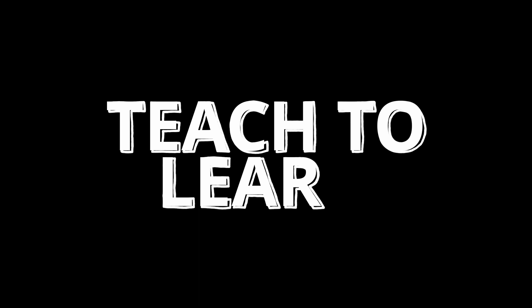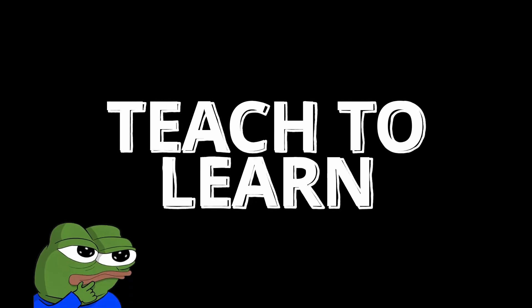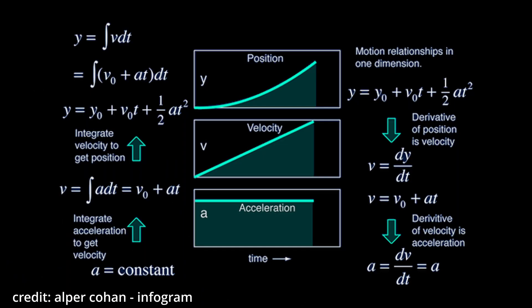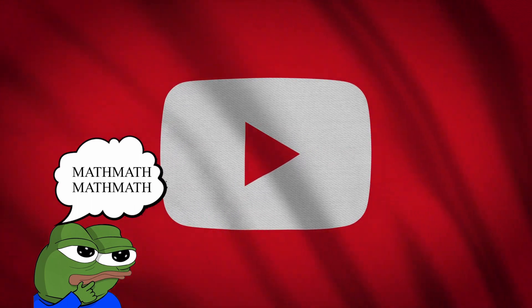My last tip, but definitely not the least, is to try teaching to learn. You guys don't know this, but one of the reasons I made this YouTube channel is to actually review math for myself. For example, making my Calculus 1 video helped me recall those concepts. Calculus is everywhere in engineering, so I really needed to practice basic derivatives and stuff. So in a way, this YouTube channel is also my way of practicing math.